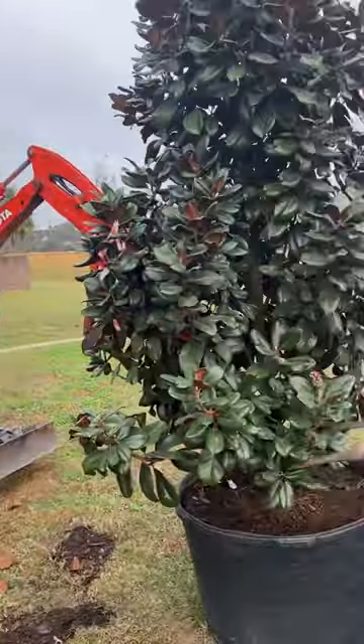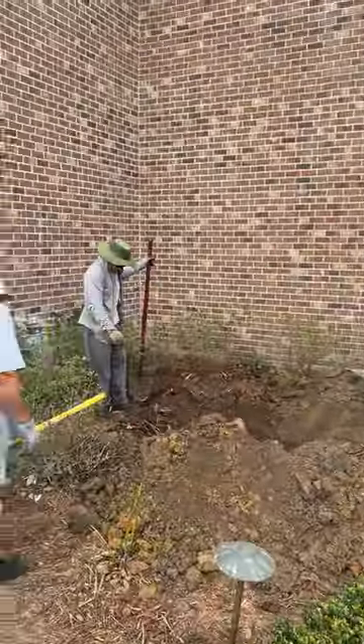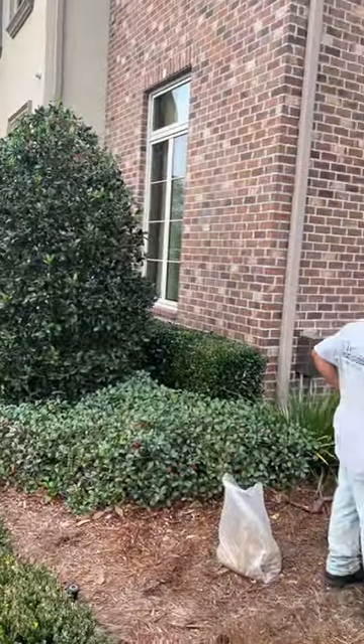How you doing? This is Mario with Clean Cut Landscape. Today we're in River Ridge installing some beautiful hundred gallon teddy bear magnolias. Let me let you take a look at them. So here's this nice teddy bear magnolia — it's going to make a really nice accent in front of this beautiful home in River Ridge.